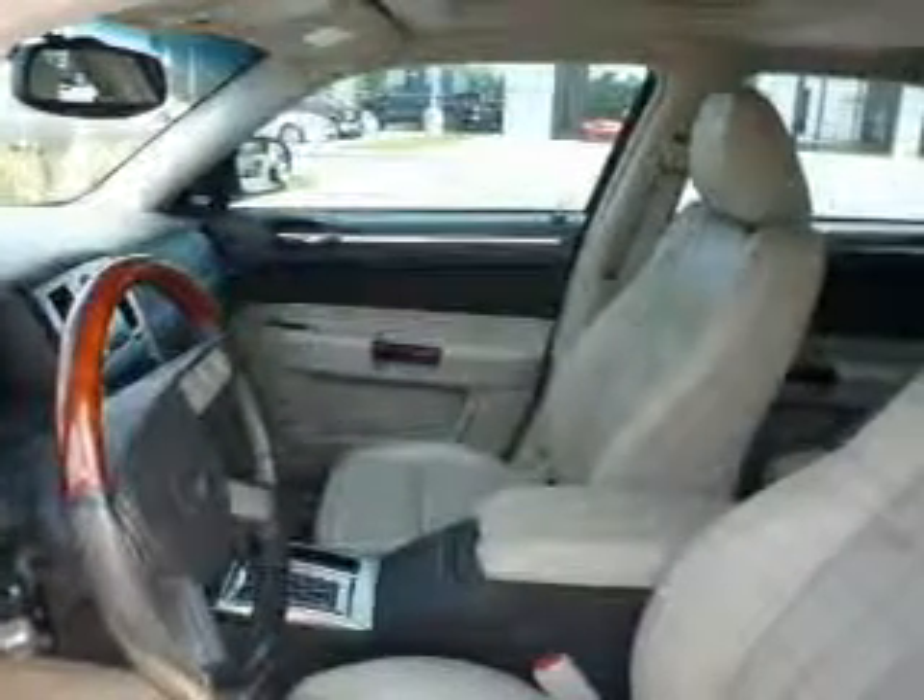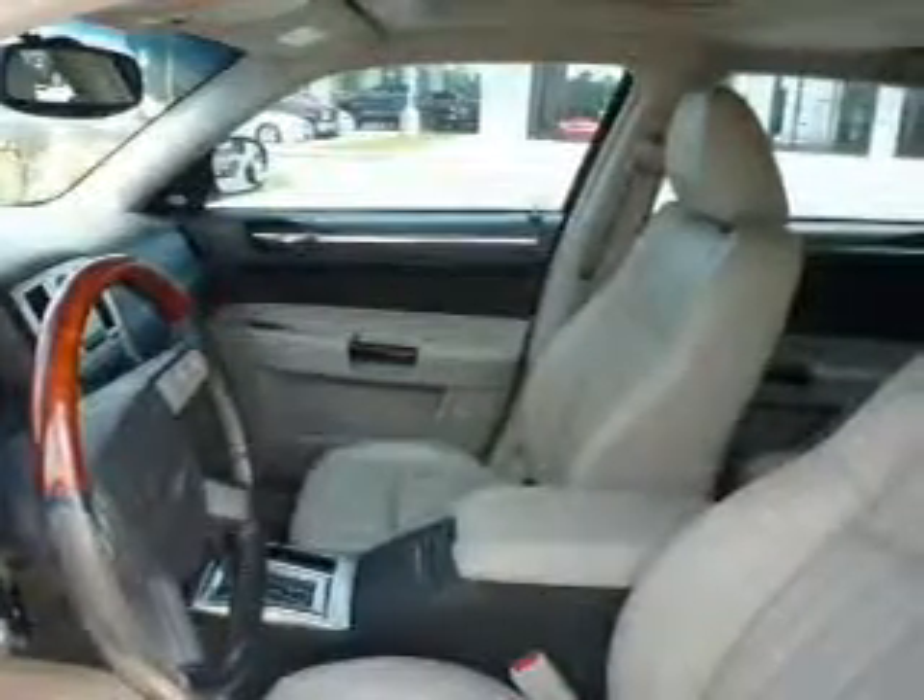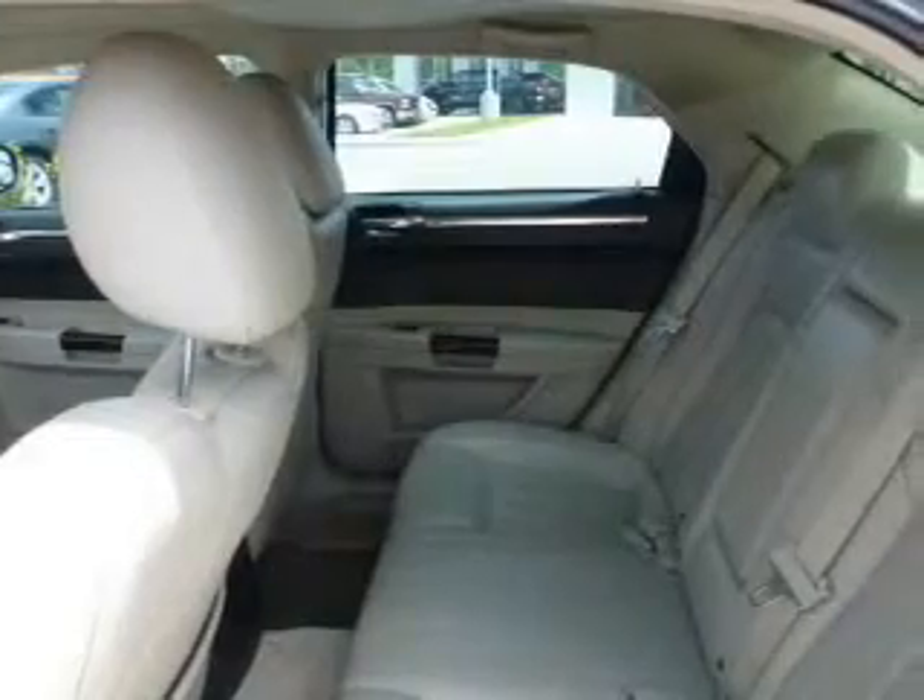Treat yourself to the splendor of a premium sound system. The anti-lock braking system will help deliver you safely to your destination. Let the outside in with a power sunroof, and memory settings are one of many features.